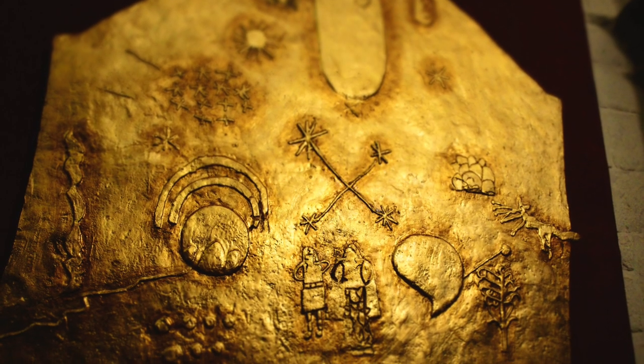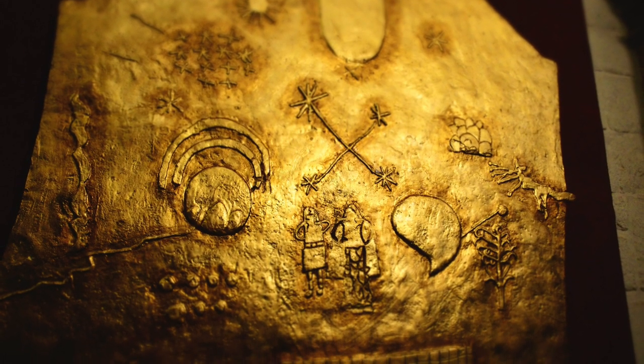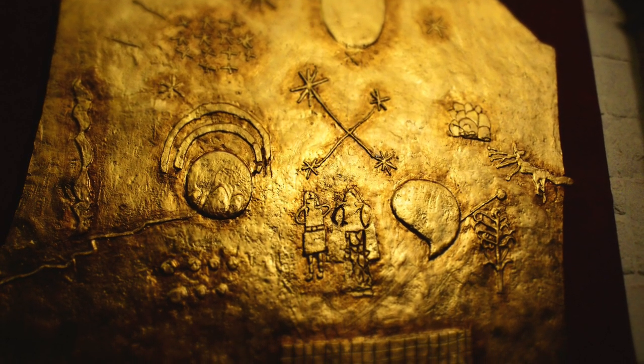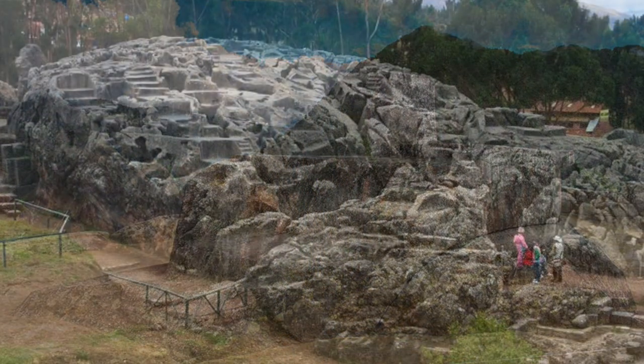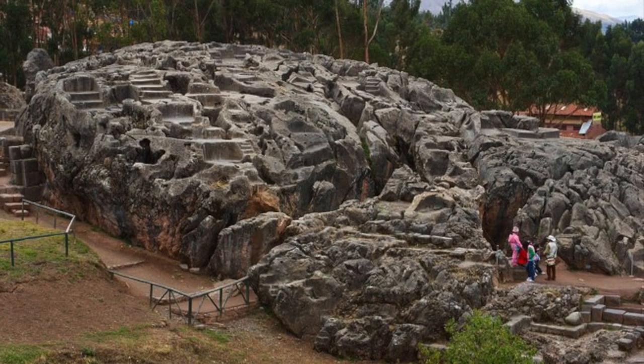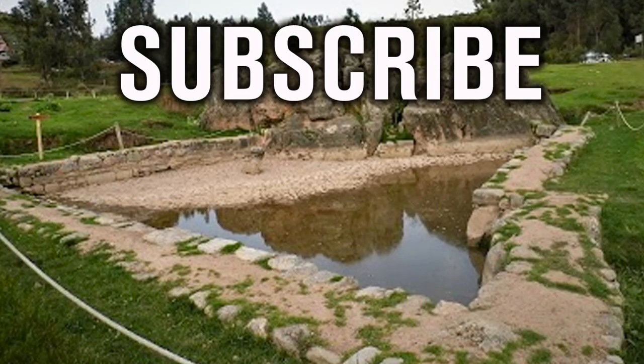Make sure you subscribe to Ancient Architects, because in the next few days I'll be releasing a video decoding the Golden Altar of the Korokansha, giving you a detailed insight into the Inca worldview — information that will help you to further understand the incredible sites of the Inca. Thank you very much for watching this episode of Ancient Architects.